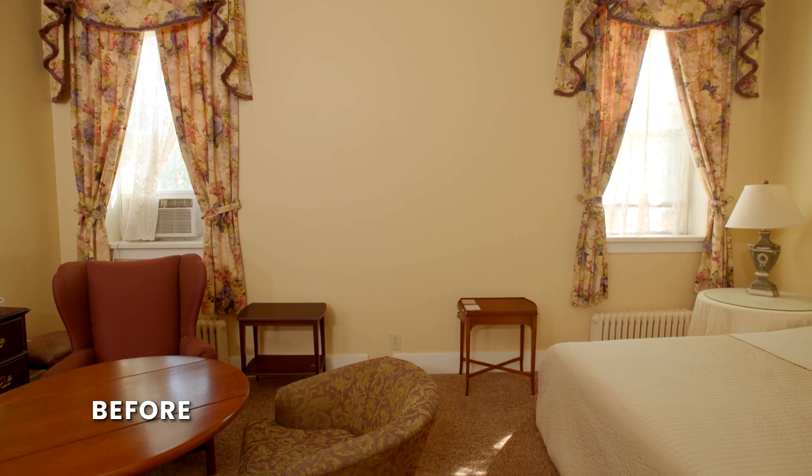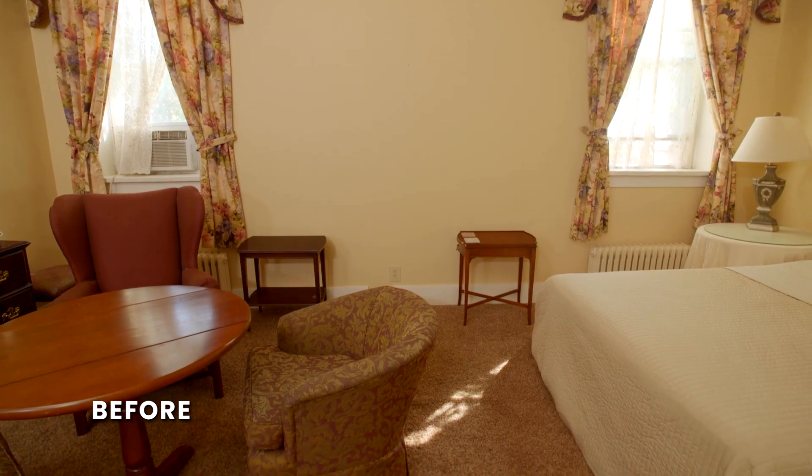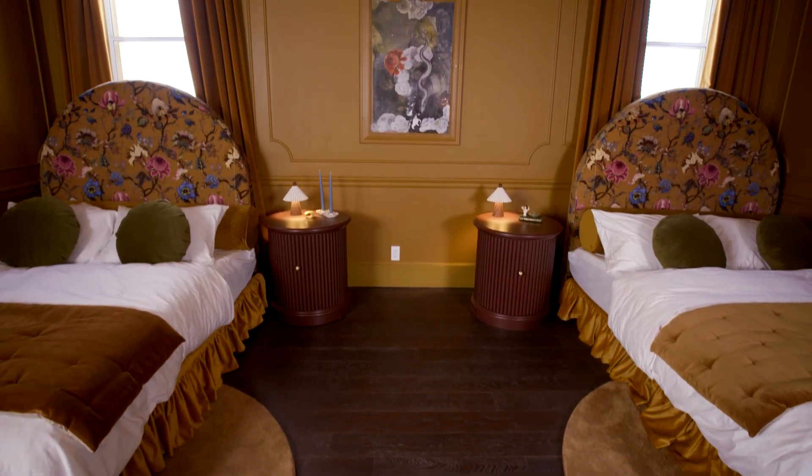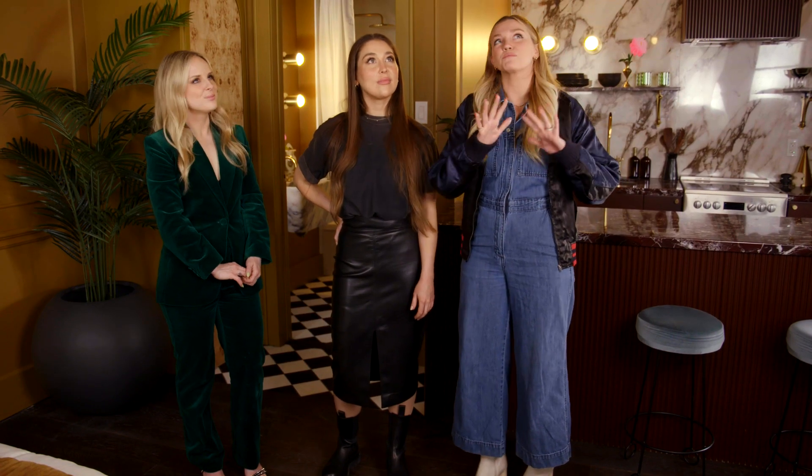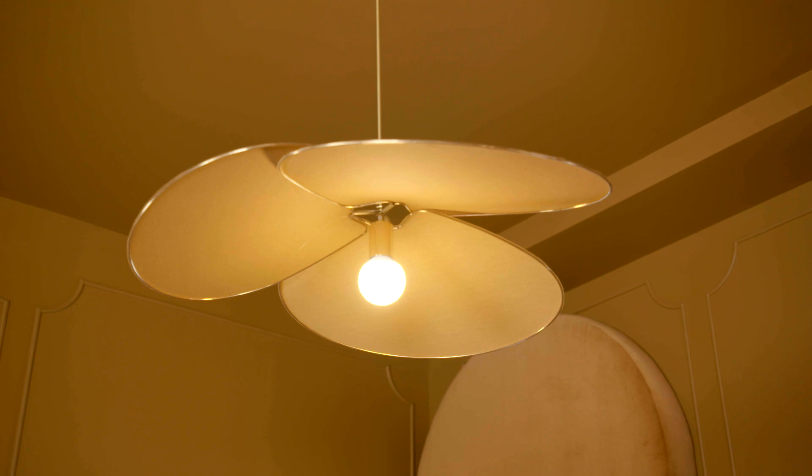If you guys remember, in here we had wall-to-wall carpet and there were just too many chairs and one bed. But with two beds, this room feels complete. The space is perfectly pulled together with this beautiful delicate feature light.